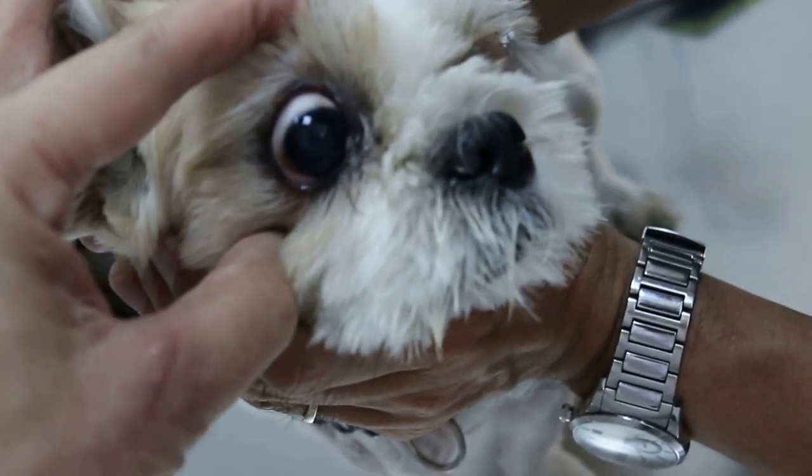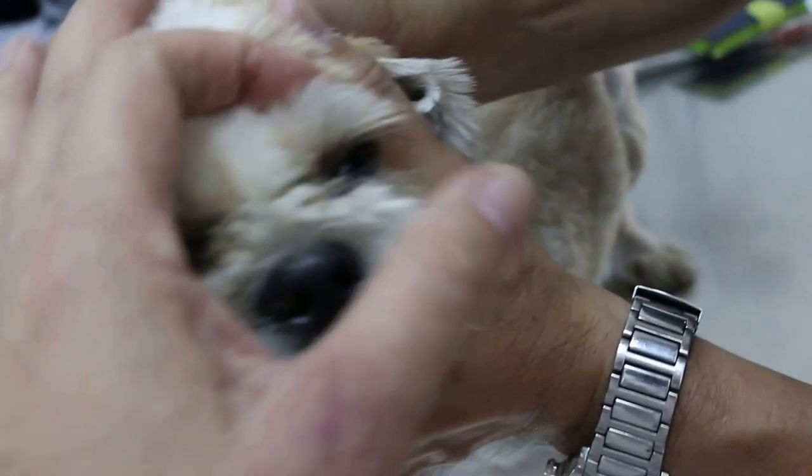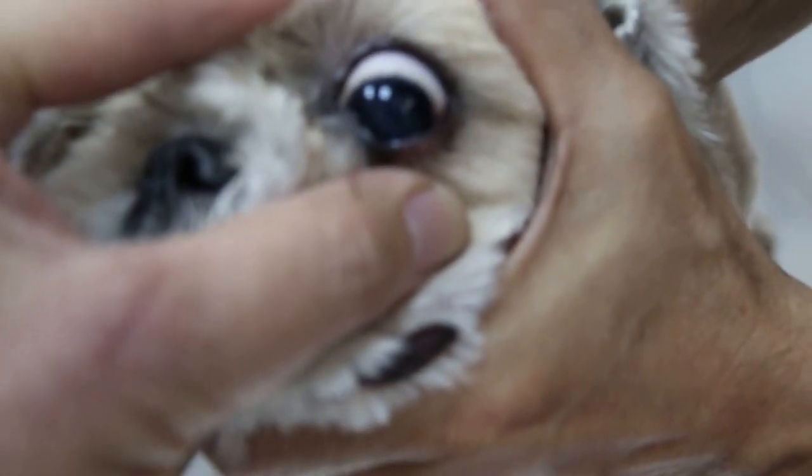I'm showing this Shih Tzu as an example — at this age, it doesn't have an eye problem. The other Shih Tzu I removed the eyeball from had the whole eyeball infected inside, and the cornea was black. This cornea is clear and transparent — not black like that other one. That black cornea was due to rubbing for a long time.